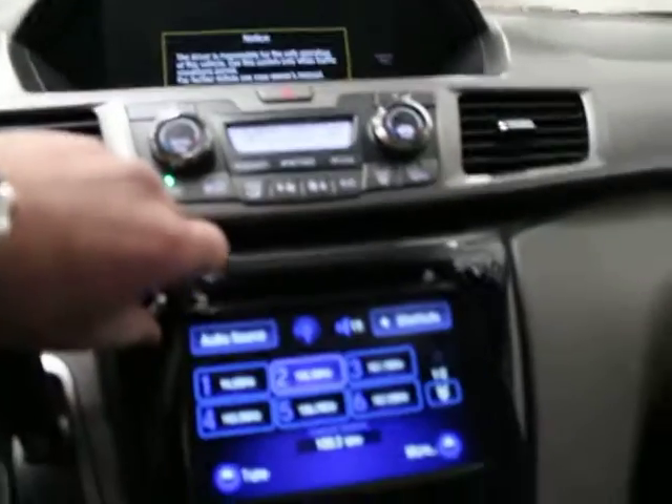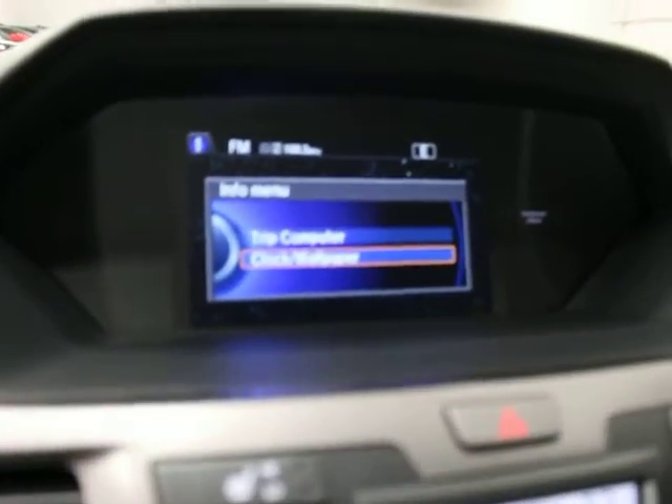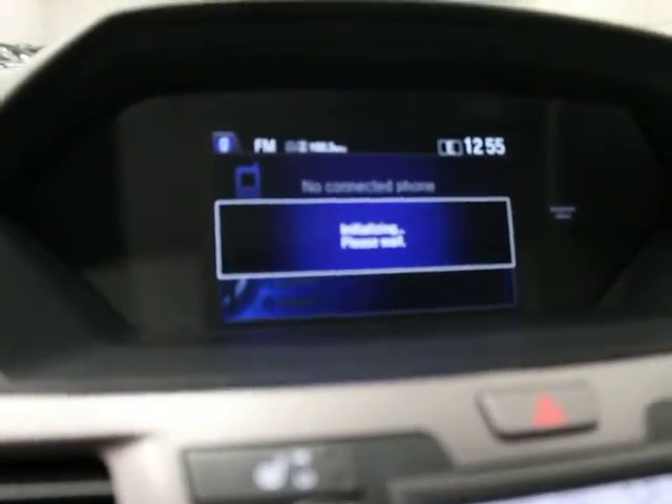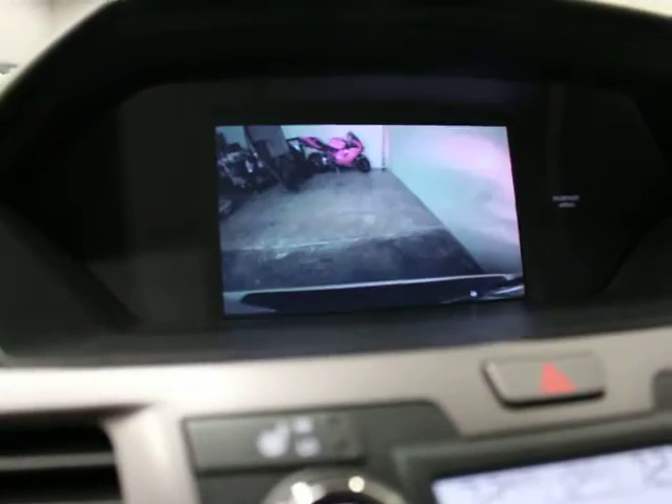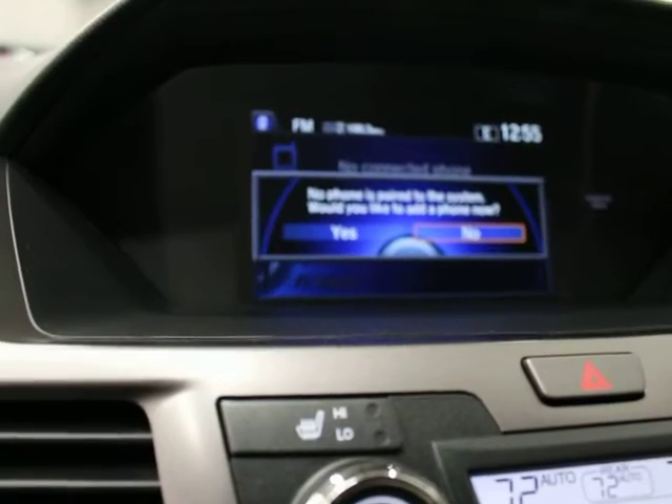Power windows, locks, and mirrors. Leather upholstery, which is of course in good shape with such low miles. You do have keyless go — push button start. There's your media interface here, and then you also have a screen up top. This is your radio. Up here is your trip computer. You've got Bluetooth — nothing's connected right now. You've got a backup camera and also what they call lane watch, which is nice.